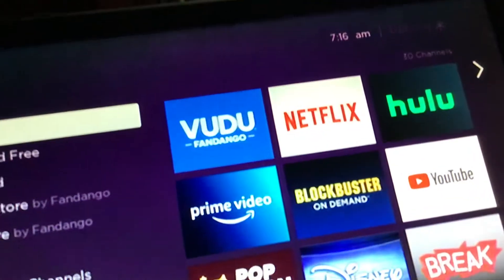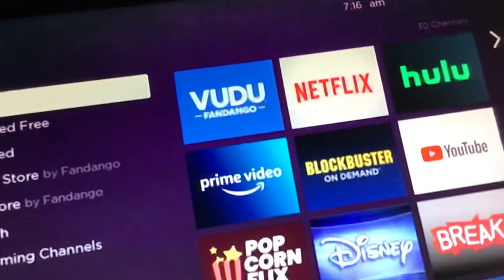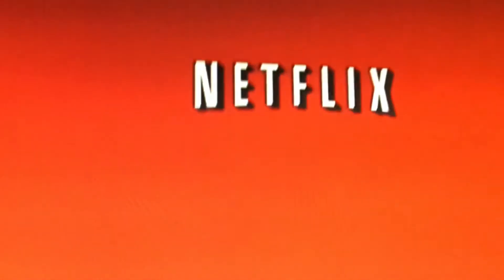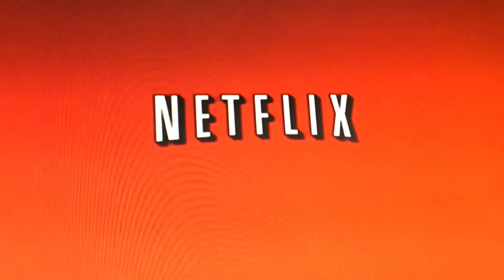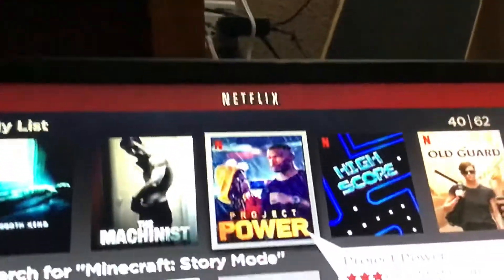Guys, you want me to restart Netflix? Because I'm sure you want to see the old logo. So I'm going to restart it for you, guys, because I bet a lot of you have old Netflix and you are begging for the old logo.